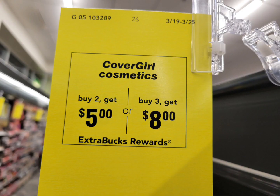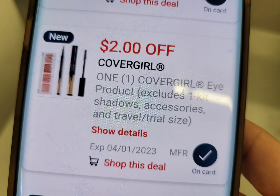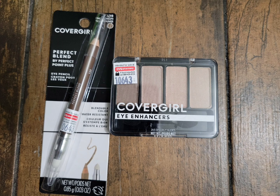The next deal is CoverGirl — buy two and get $5 ExtraBucks, or buy three and get $8 ExtraBucks. This is a tiered deal; if you want to maximize and get the $8 ExtraBucks you need to buy three items in one transaction because it doesn't track. I grabbed two items at $4.99 each, totaling $9.98. I used a $2 digital coupon — you can also print a $2 coupon from Coupons.com. After the coupon I pay $7.98, get back $5 ExtraBucks, then submit to the Coupons app for $2 back. Final cost is 98 cents for both, or 49 cents each.